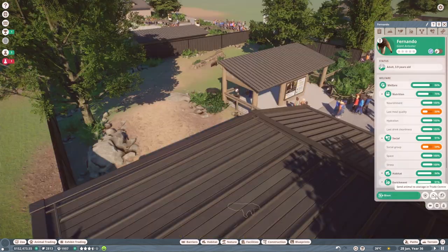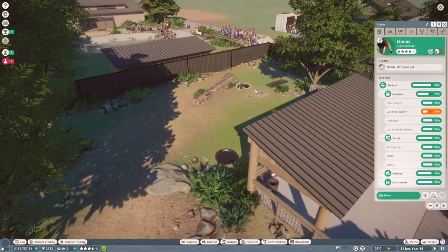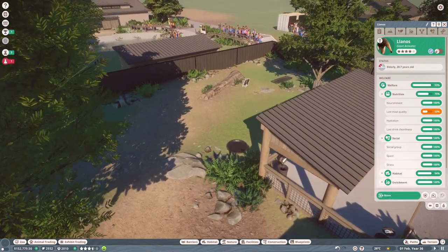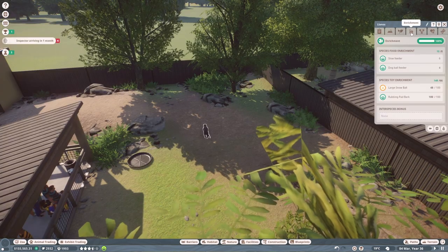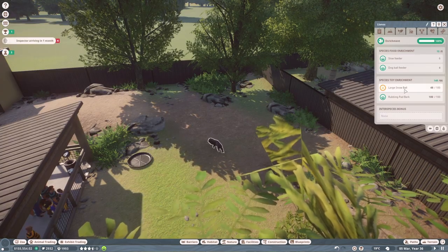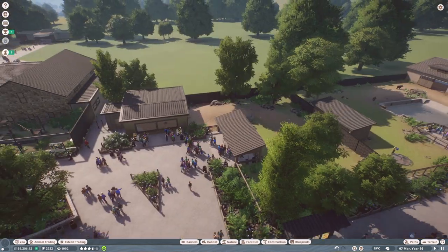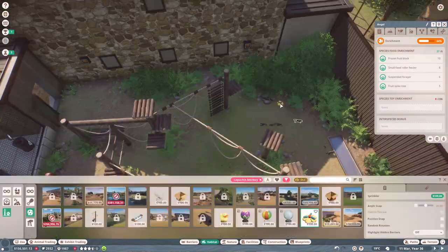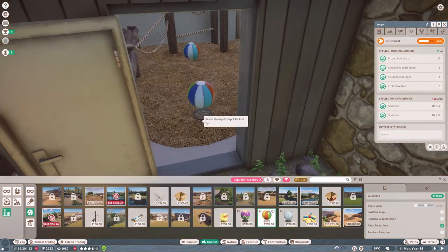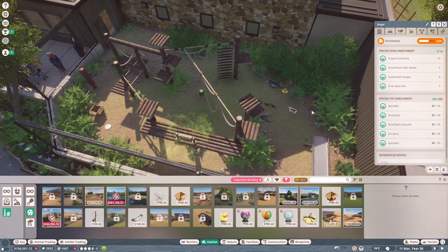Let's increase the food quality and see if that helps. He's matured now — let's release him to the world immediately. The giant anteaters in there at the minute are both elderly, so they can enjoy the rest of their days in retirement. Their enrichment is fine. The monkeys, however, are bored of their enrichment, so let's give them a sprinkler, a ball, a block of ice, and a cardboard box.